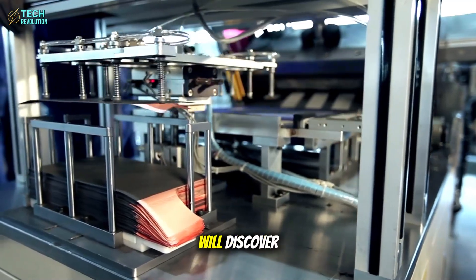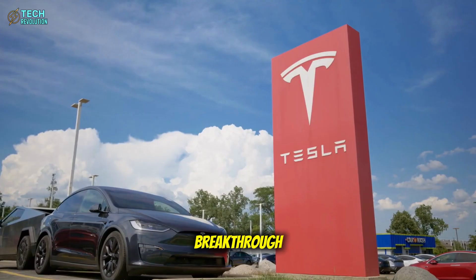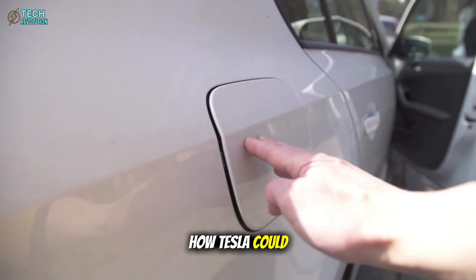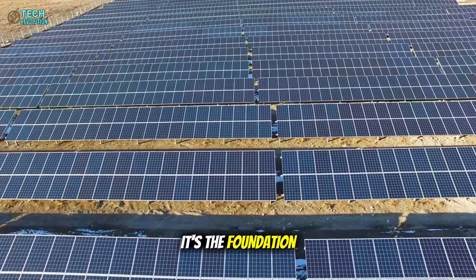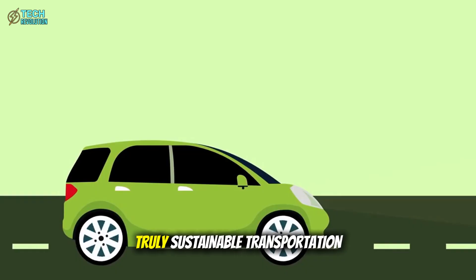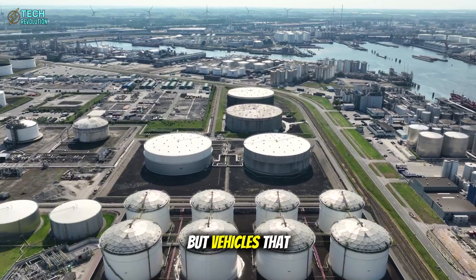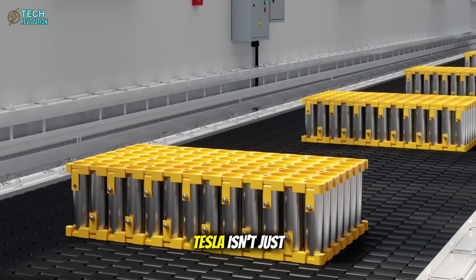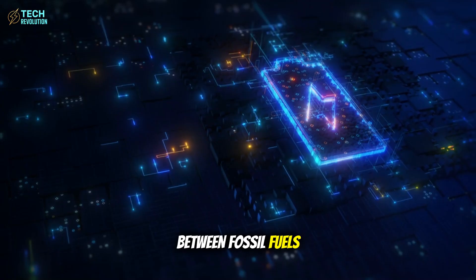Companies still betting on lithium will discover they've been preparing for a race that already ended. This is exactly why Tesla's aluminum breakthrough matters more than any single automotive innovation in decades. The answer revealed something far bigger than quick charging — it's the foundation for humanity's clean energy future. We're witnessing the birth of truly sustainable transportation: not just electric cars that take hours to charge, but vehicles that refuel faster than gasoline while using Earth's most abundant materials.